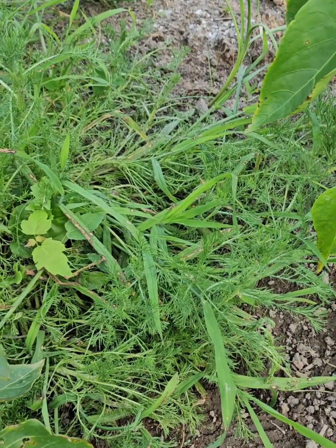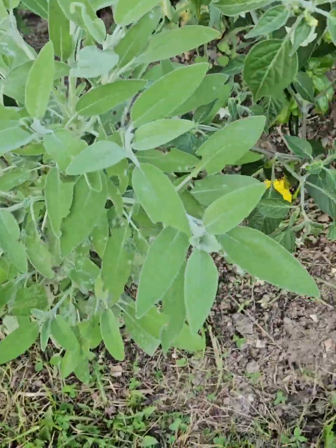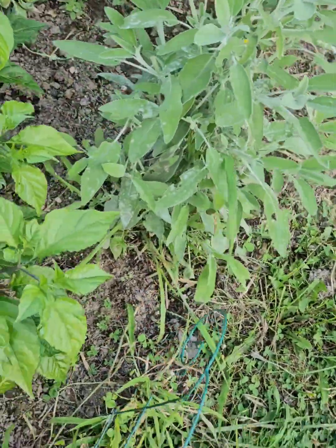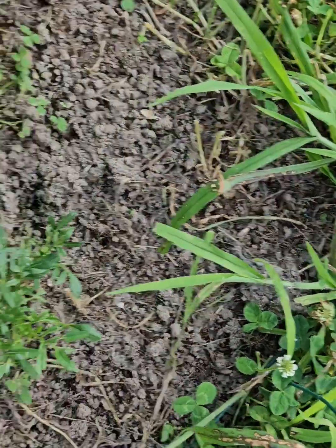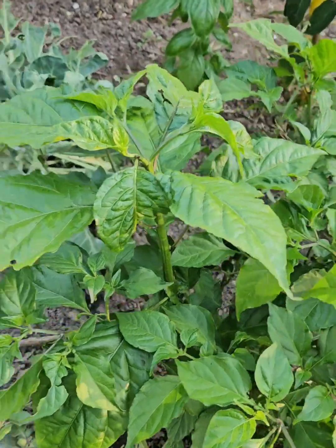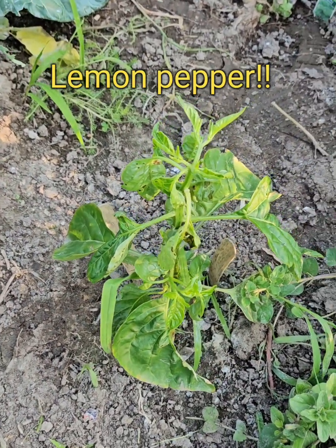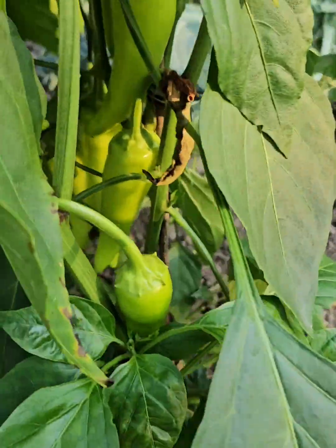And this is my chamomile over here. This is sage — I've harvested off this sage twice and cut it down big time. So many times. This one is a ghost pepper — look at how the ghosts look. It just looks hot. This is my lemon. That's my lemon right here. This is another one — I think this is banana.